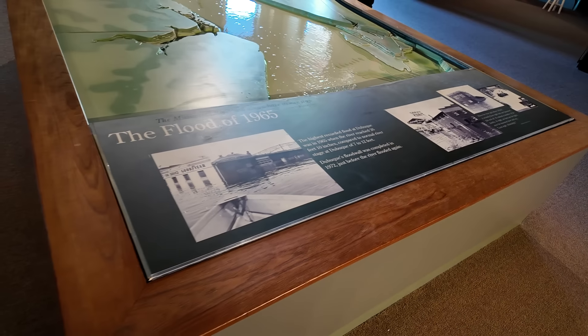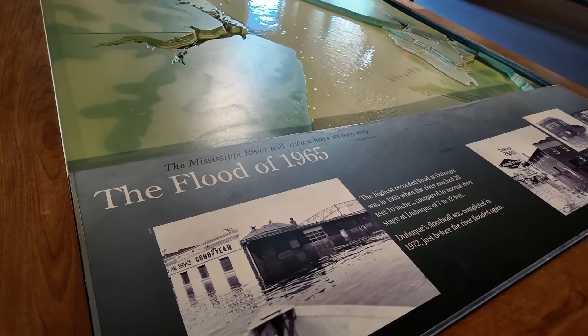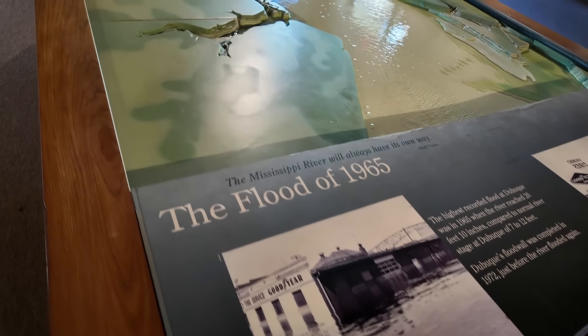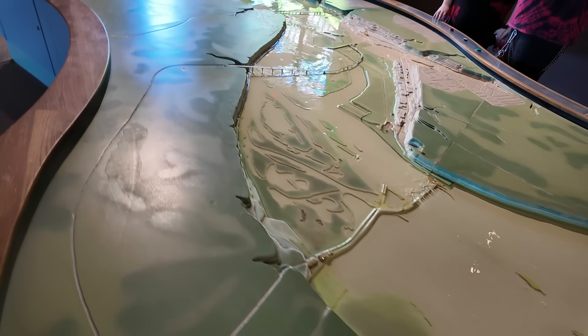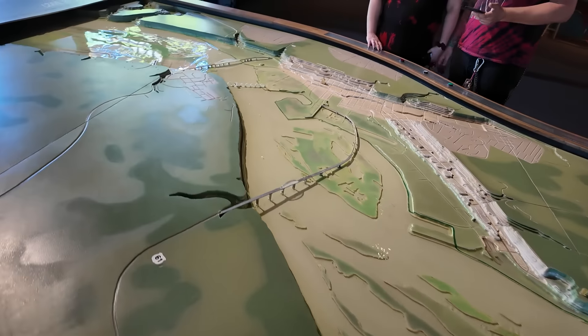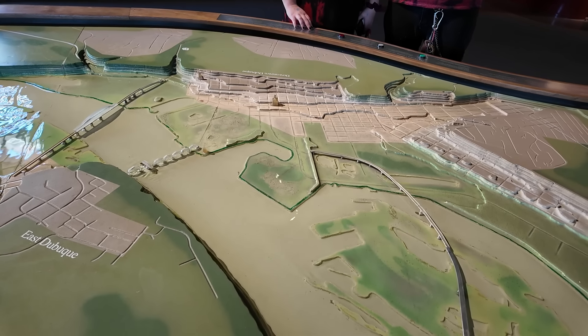This table here shows the flooding power of the Mississippi River — it's the flood of 1965. You can see the water flowing and the town of Dubuque on the coast getting a little soggy.